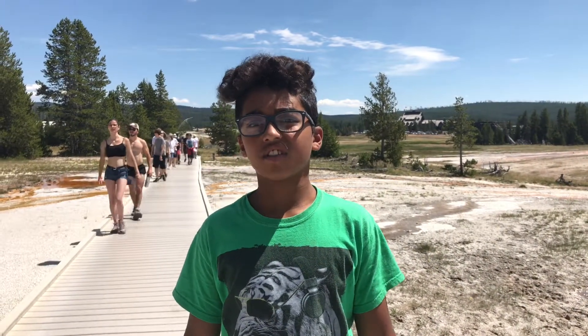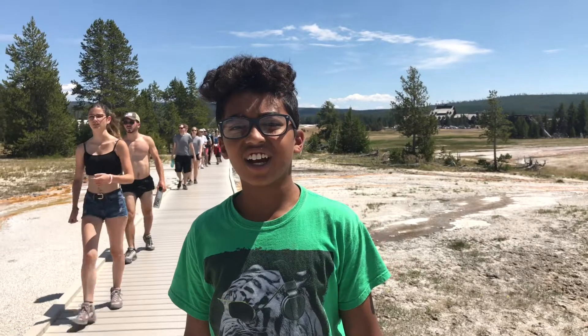Hi guys, my name is Xavier and welcome to my channel. Today I am going to look at all the geysers in Yellowstone.